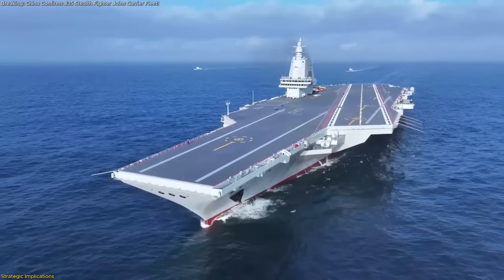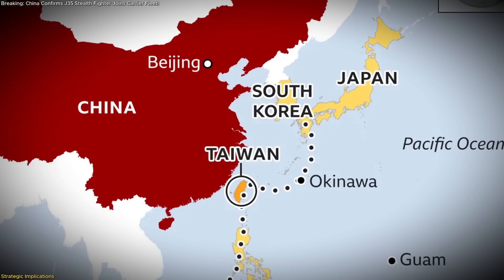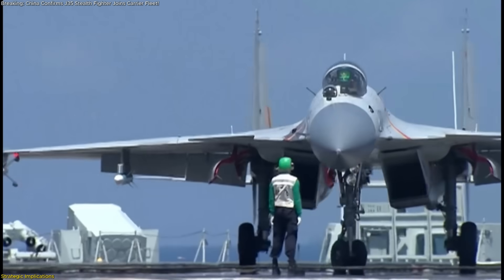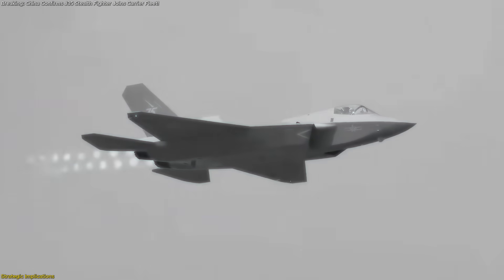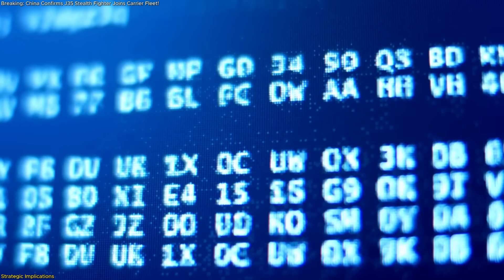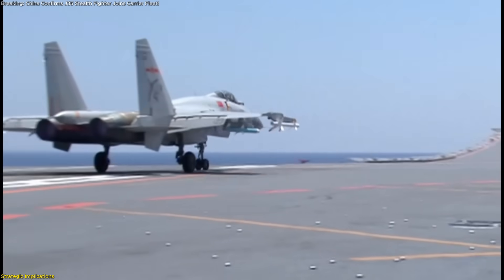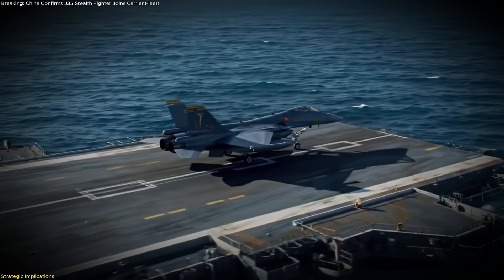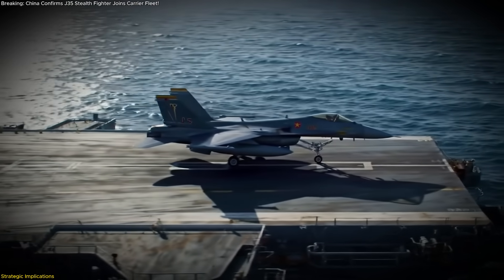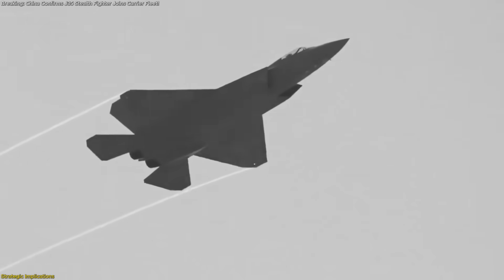By projecting catapult-launched stealth fighters from the Type 003 Fujian, the PLA Navy can now extend its patrols well beyond the first island chain, enhancing maritime domain awareness across critical sea lanes. Stealthy reconnaissance flights can map merchant shipping traffic, monitor naval exercises, and feed uninterrupted sensor data into China's integrated command network — capabilities unattainable with ski-jump-launched, non-stealth aircraft. This leap in operational reach strengthens peacetime freedom of navigation patrols, humanitarian assistance missions, and multinational training exercises alike.